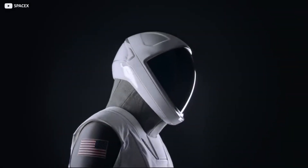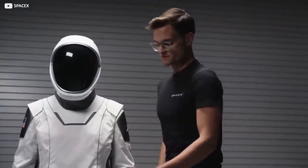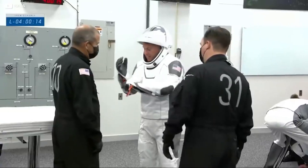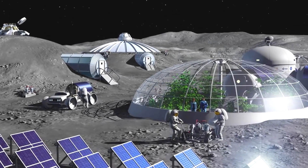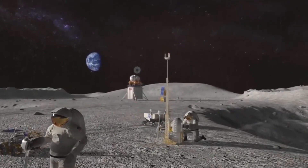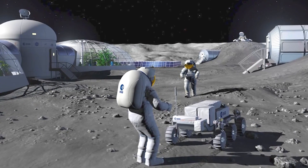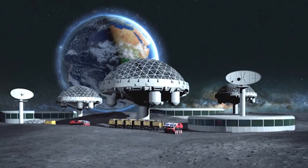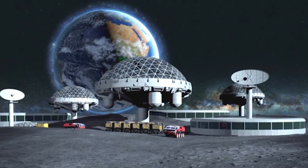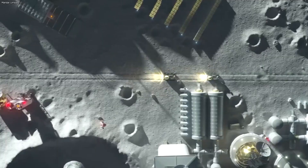Spacesuits are so expensive because they're a complex, human-shaped spacecraft. Think about them in terms of spacecraft, not as work clothes. A spacesuit has to protect an astronaut from the vacuum of space, from radiation from the sun and other bodies, and from fast-traveling particles moving up to 18,000 miles per hour that could penetrate the suit. They provide oxygen, communications, telemetry, and everything else a human needs to survive, all rolled into one tiny, human-formed spacecraft.